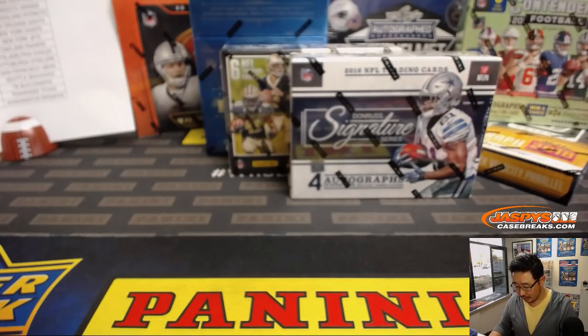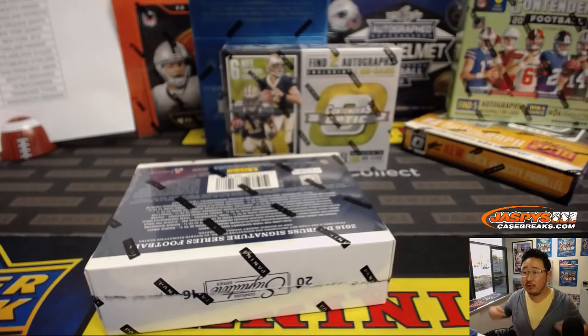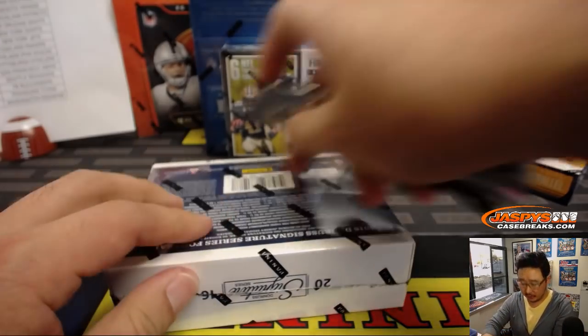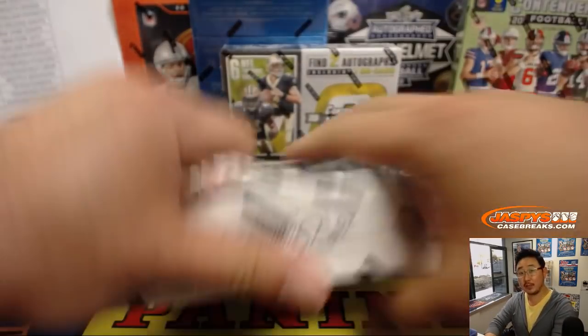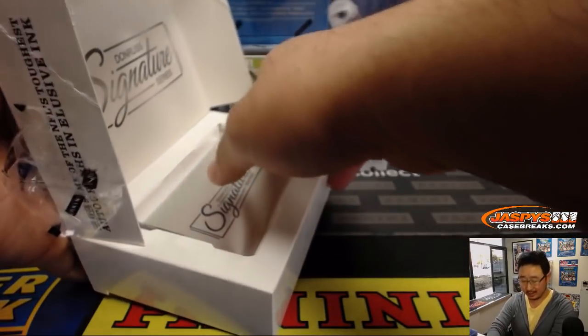Should we start with the box right in front of me? Rick, can you buy the Donruss Football Spots? You can join the Spot Random, break two. Let's try to fill that up — that'll help unlock a lot of other breaks too.